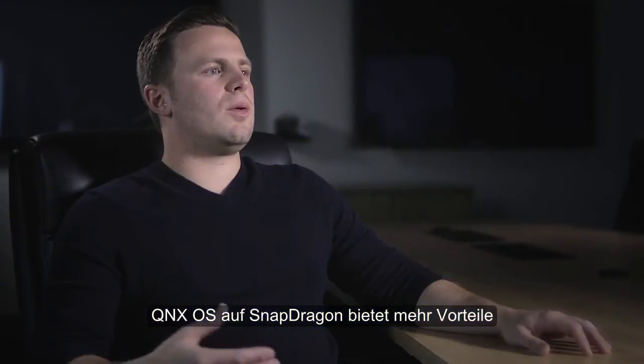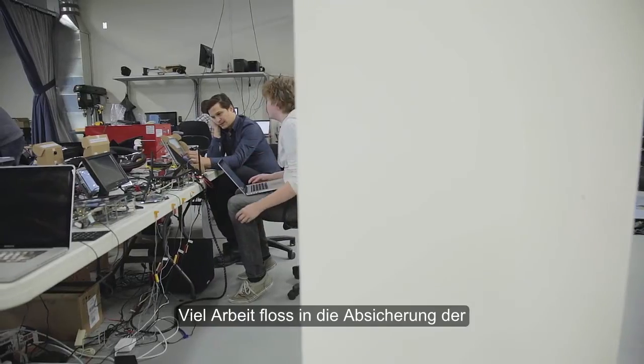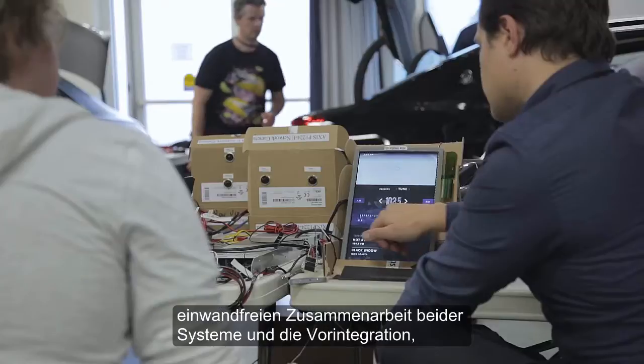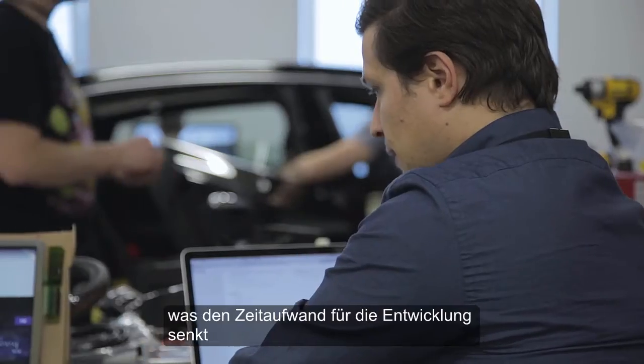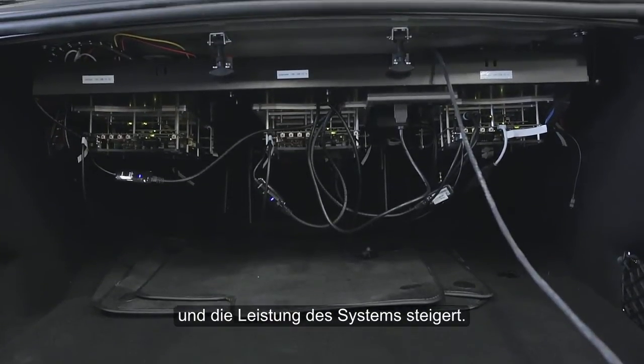The benefits of QNX OS running on Snapdragon go beyond having a best-in-class hardware and software solution. There has been a lot of work done to make sure that these two systems work together flawlessly in a pre-integrated manner, which reduces the engineering time and increases the overall power you can get from your end-to-end system.